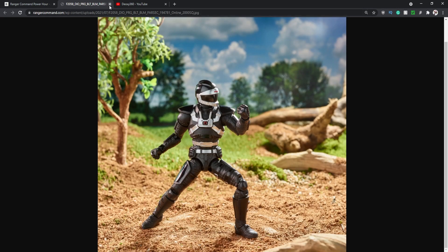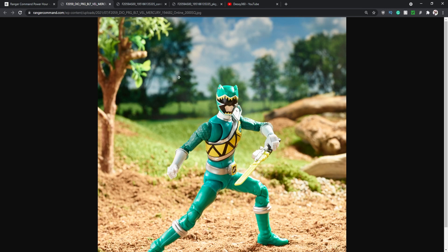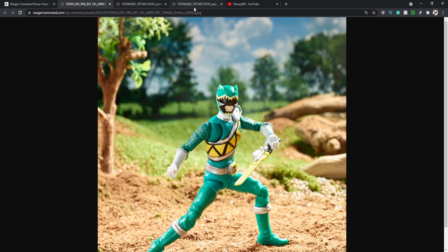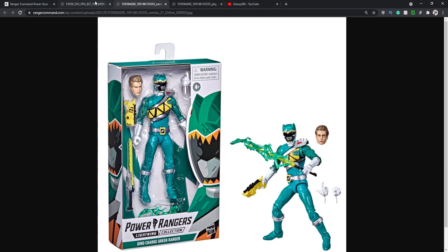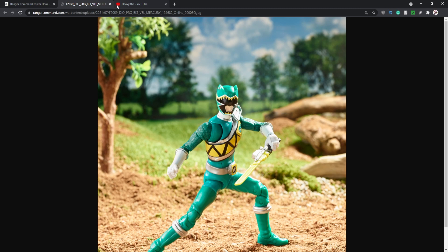Scrolling down we've got Riley from Dino Charge. This one looks really cool — the suit looks really freaking awesome. I'm not sure if they got the belt buckle correct compared to the other one on Chase, but either way it looks pretty mint. The head sculpt looks kind of like a mix between Captain America and Riley, but head sculpts are very hit or miss with Power Rangers. They don't always look like the actors or actresses, but only certain characters get the high quality head sculpts.